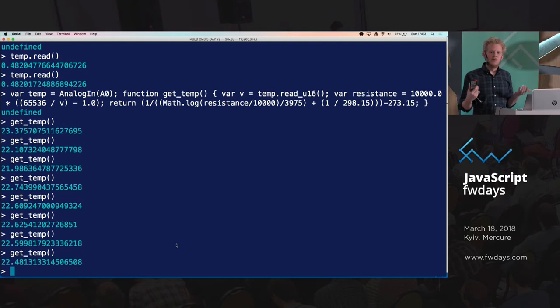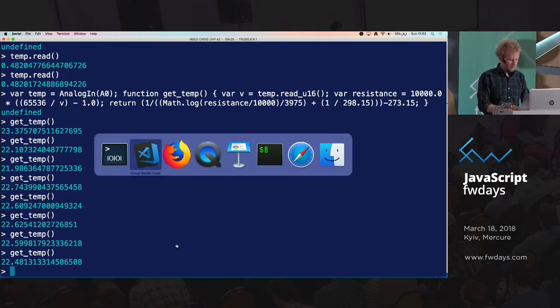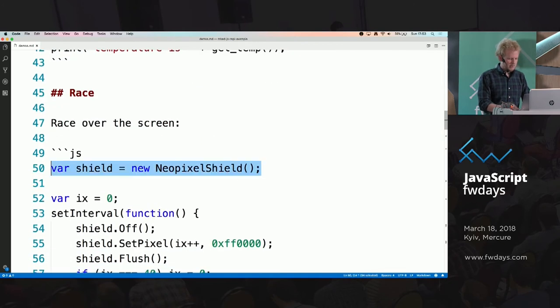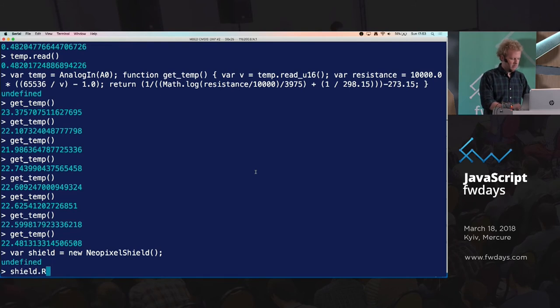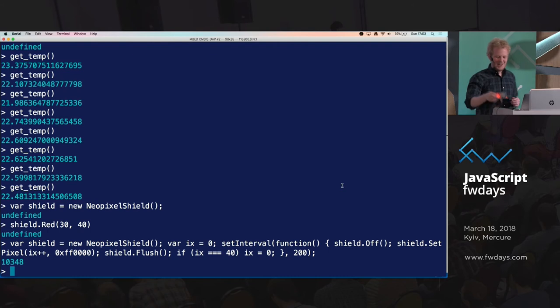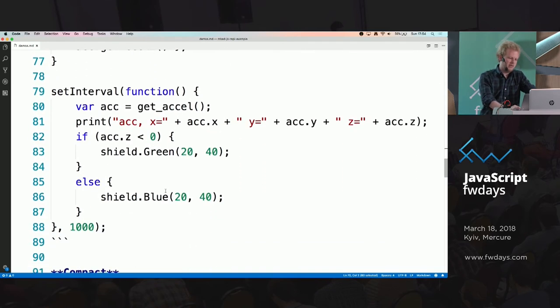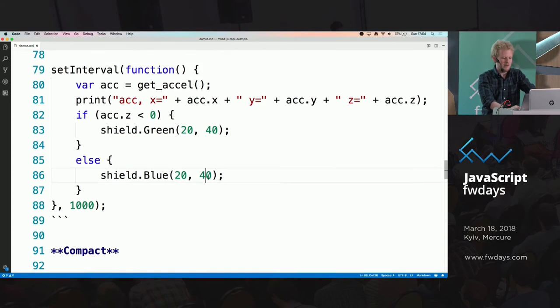I declare it like a normal JavaScript object and now it's red — pretty. I can do interesting stuff with it, like make it race across the screen. Or I can throw in yet another sensor — in this case the accelerometer on the board — and do something depending on whether the device is up or down. I create two objects, read the data, and if it's flipped over I'll make the screen green; if it's flipped up, I'll make the screen blue.